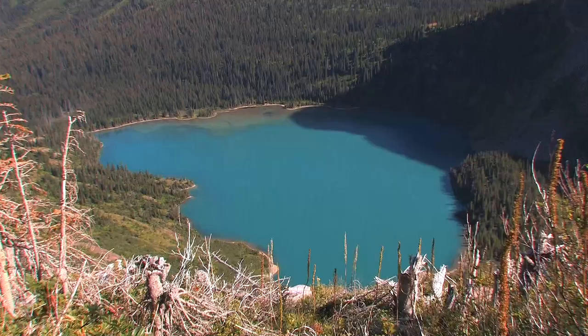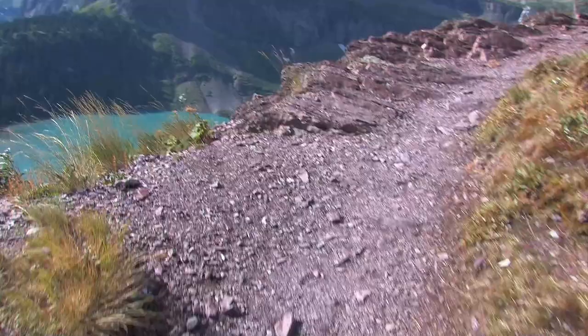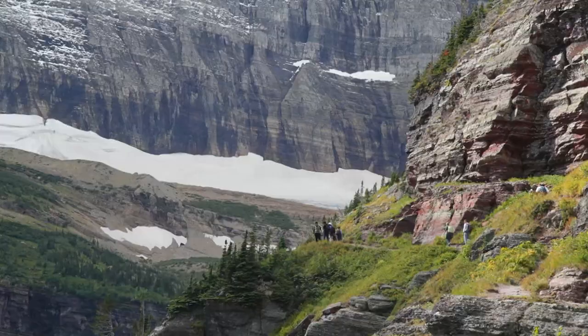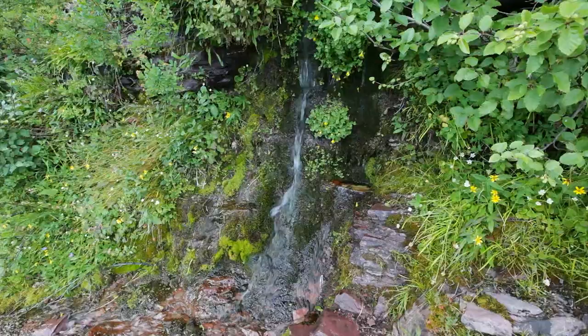Bears aren't the only mammals on the trail — this little guy will attempt to get your food, but don't let him. Lower Grinnell Lake is a constant welcome companion in this section. The scale of the scenery is hard to capture on camera. In a few minutes you're beside another cliff face, and in many places the trail is little more than a narrow shelf carved into the rock. There are a number of waterfalls on the trail, but even in this remote location parasites may be present, so water must be filtered before drinking.